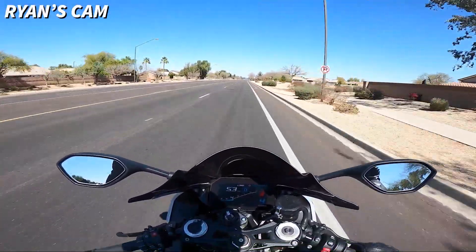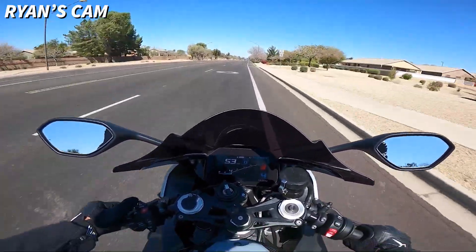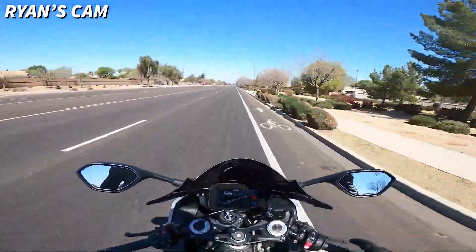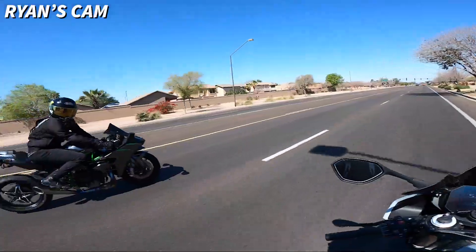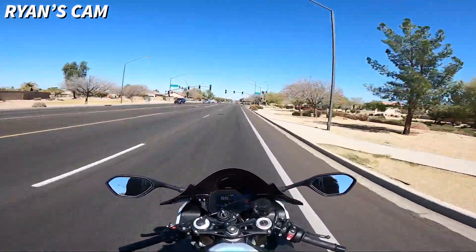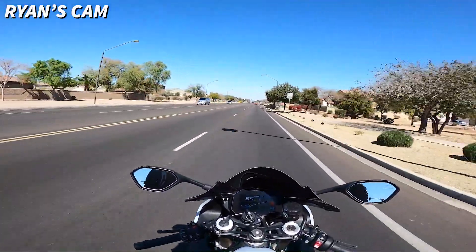The best thing about the BMW, as you guys already know, is cruise control. Just flick it over to the right, set it, and you can literally just chill. It is the greatest thing I've ever seen — look, no hands! You can do anything — well, all the things you probably shouldn't do while riding.